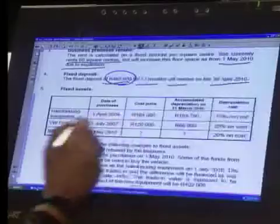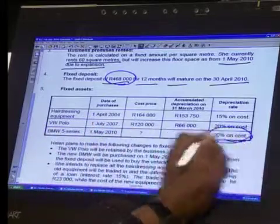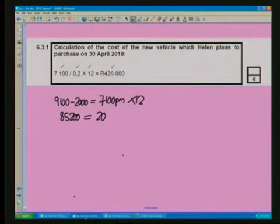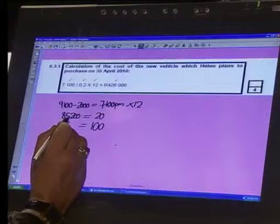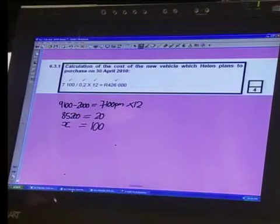So 20% is my known. My unknown — the cost price of that vehicle — is 100%. X is equal to 100%. Now we're going to do some maths. 85,200 is equal to 20%. X is equal to 100%. Let's solve for X.